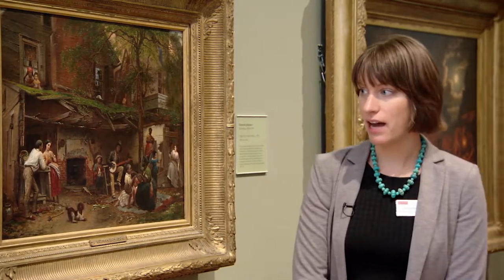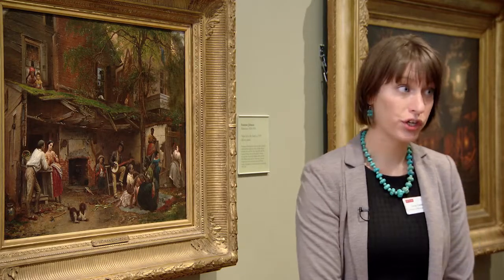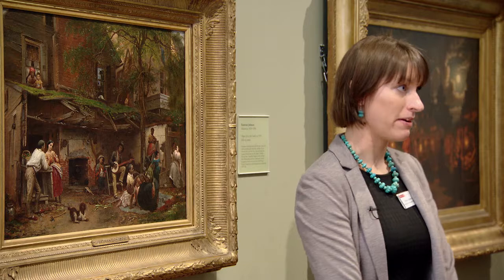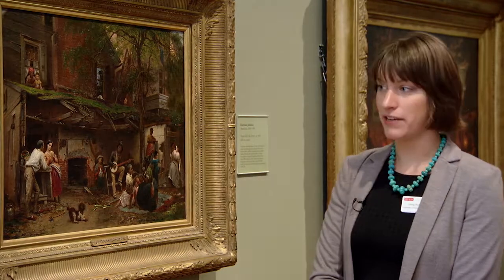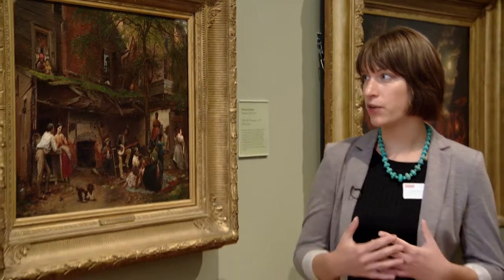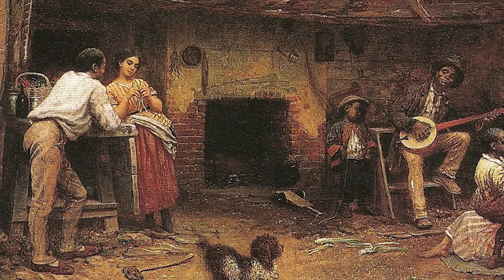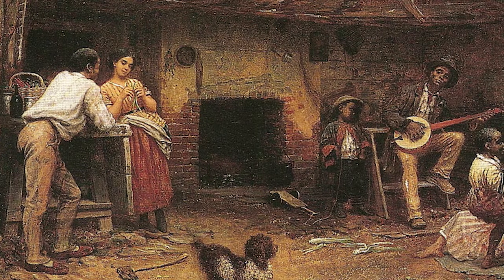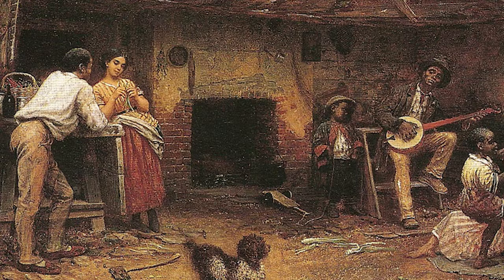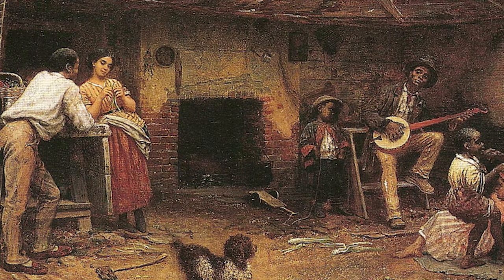We're looking at a painting by Eastman Johnson called Negro Life at the South. Our painting is actually a smaller version of a much larger painting that Eastman Johnson originally made in about 1859 — our version was made in 1870. His original work was so popular that he created this smaller version, which is faithful to the original composition, so that color lithographs could be made and distributed through the press and throughout the country. I want to start by really looking at the painting and the different figures and vignettes that are happening.